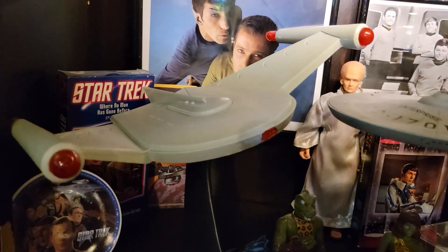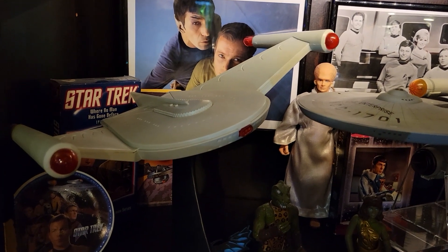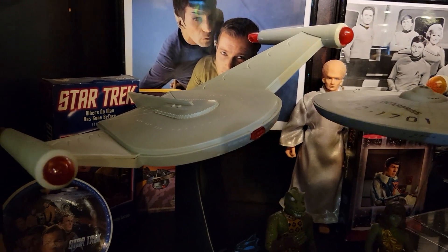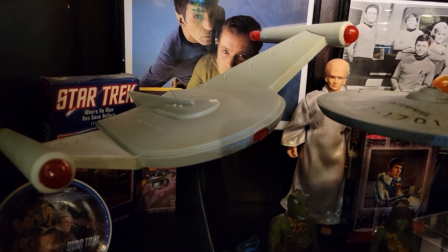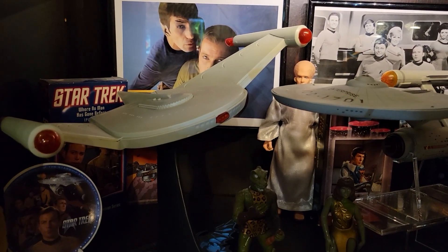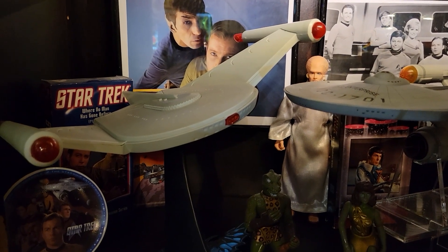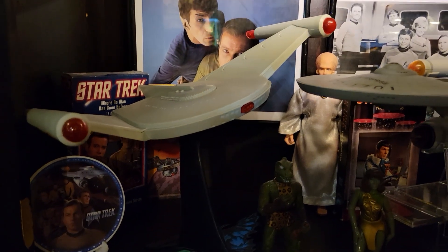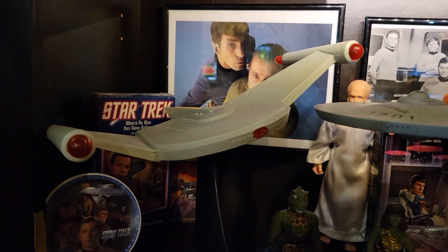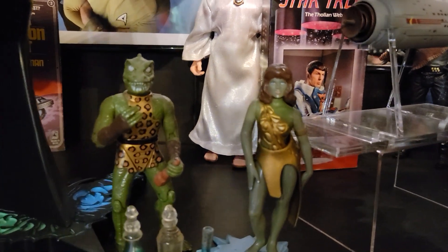Right next to it is a Playmates Star Trek Bird of Prey I bought at a local comic book store for about 30 dollars a couple years back — it's a 1990s Playmates piece that came in the box and I unboxed it here on the channel about a year or two ago. If you want to start a Star Trek collection on a budget in 2021, go with Playmates. You can get so much awesome stuff at a very reasonable price. Star Trek Playmates figures, starships, and playsets are so much cheaper than anything Star Wars related.